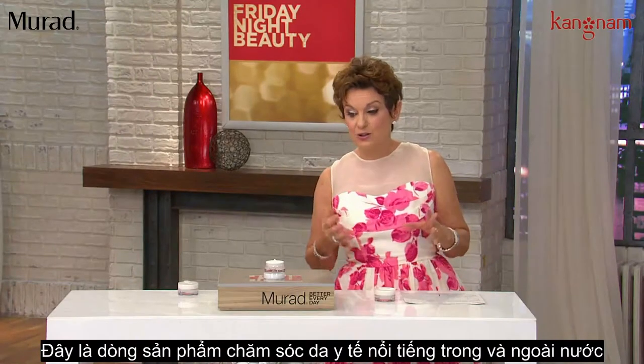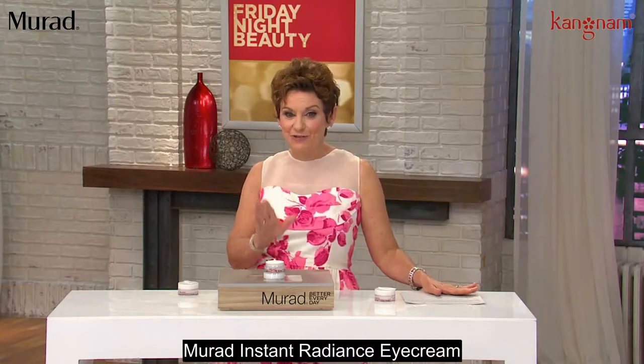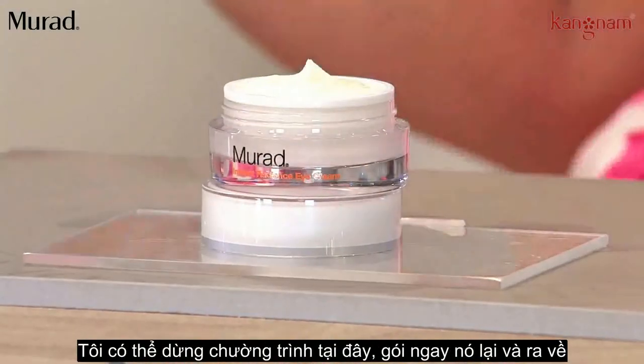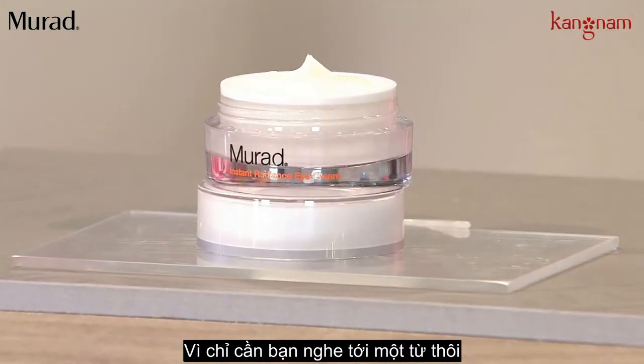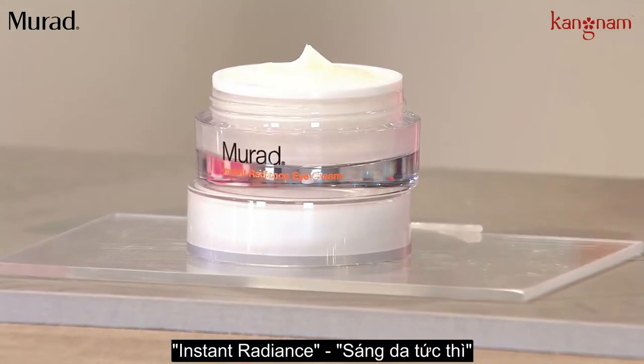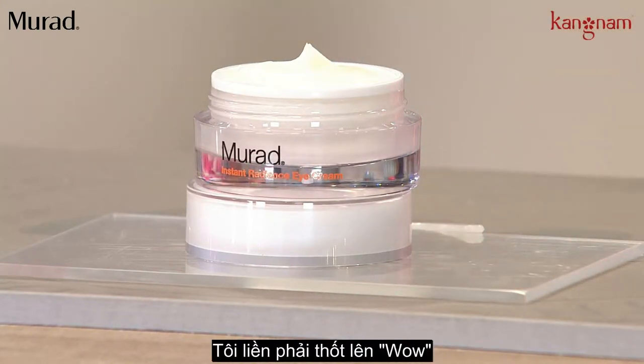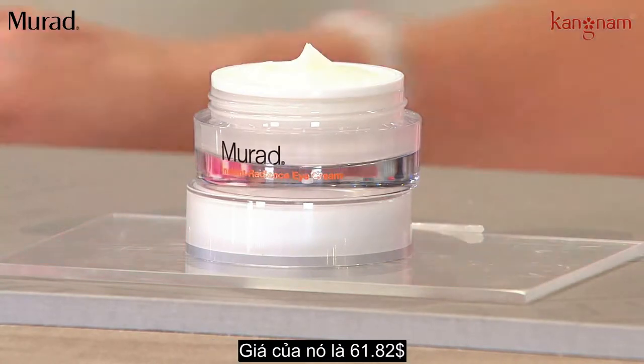Dr. Murad — the number one skincare brand in the country and beyond — has something brand new called Instant Radiance Eye Cream. I could end there and wrap it up because you just heard the word we never hear when we talk about an eye cream: instant. You've got to try this. They lent me a sample, I put it on, and I went wow. It's brand new today and it's $61.82.